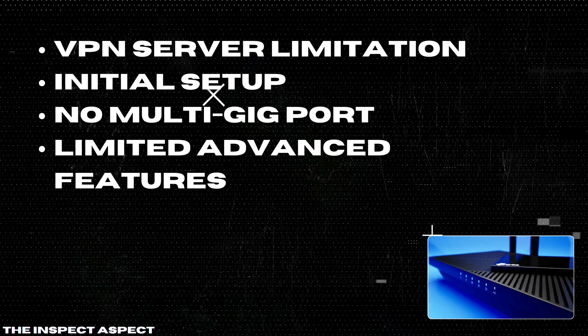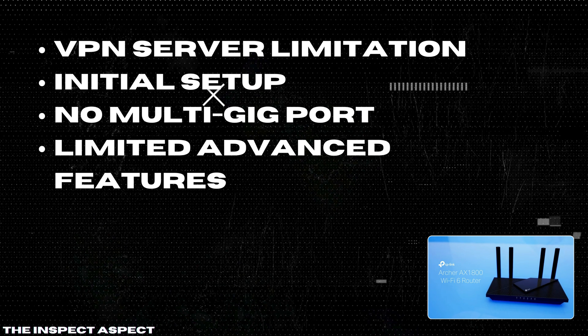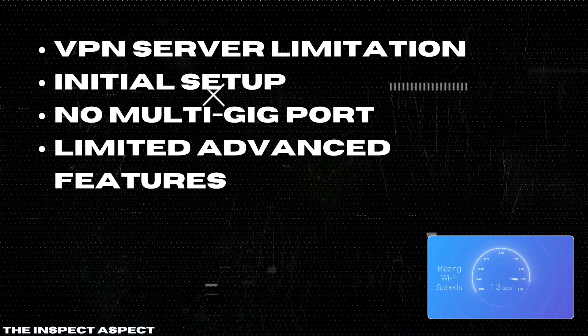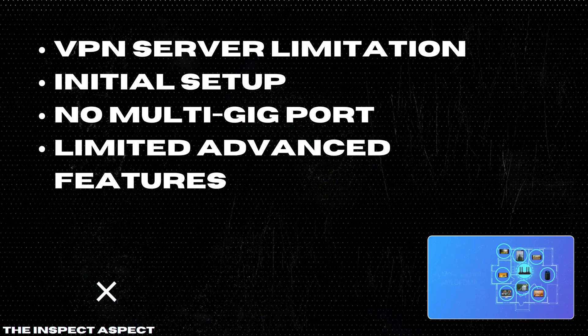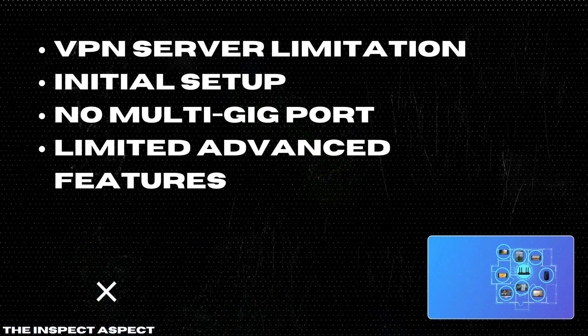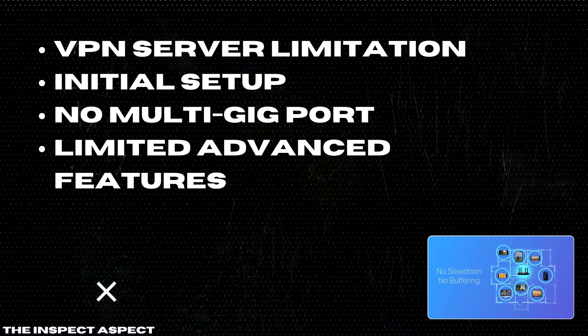VPN server limitation. While the router does support both OpenVPN and PPTP VPN servers, setting them up can be a bit challenging for users who aren't tech-savvy. Initial setup. Some users report that the initial setup can be slightly cumbersome, especially for those not familiar with router configurations.